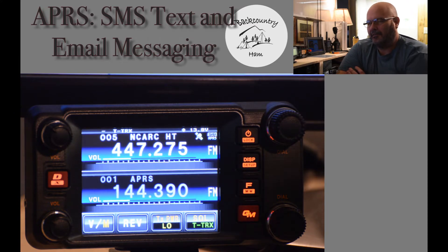Now, on the Kenwood D710 you have to use the old style 9-digit character entry, same as the old cell phones where you would have to press a number multiple times to switch characters. With the Yaesu it has the QWERTY keyboard, so it's similar to texting from your smartphone or computer.